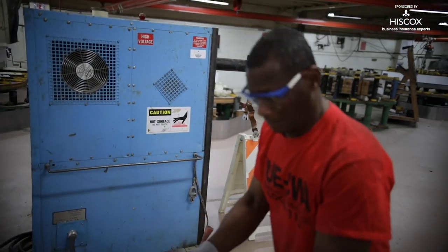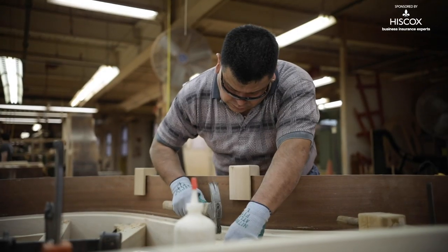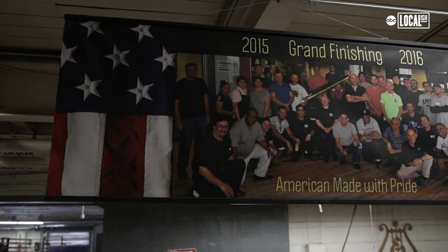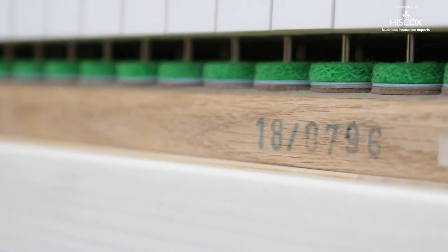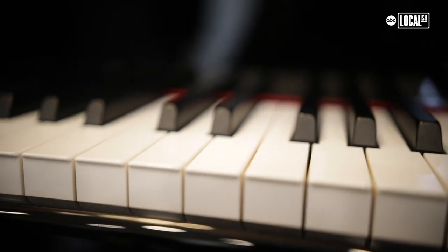We have about 250 union employees, and 75% of them are immigrants. The story of Made in America and American manufacturing is a lot of times the story of the American dream and immigrants. It's a special place when you get people from all over the world working together towards one goal — to build an instrument that brings happiness and music to people's lives.